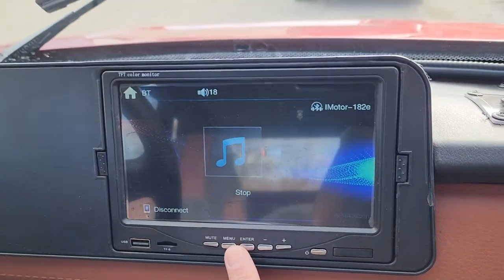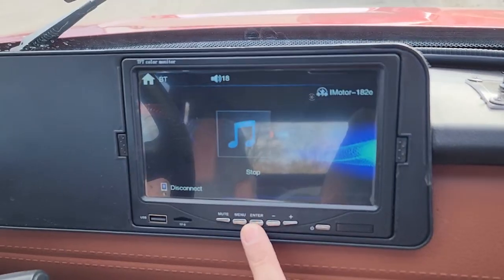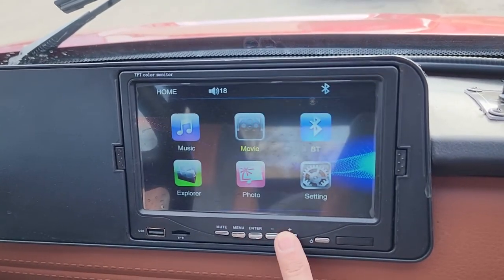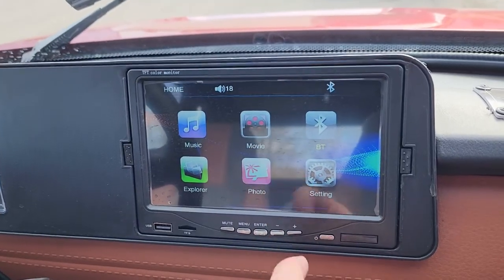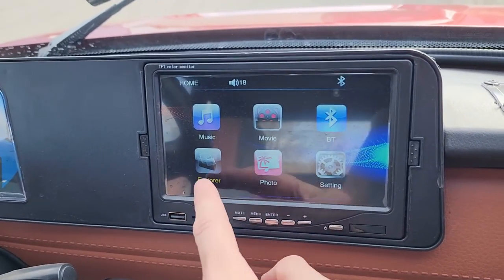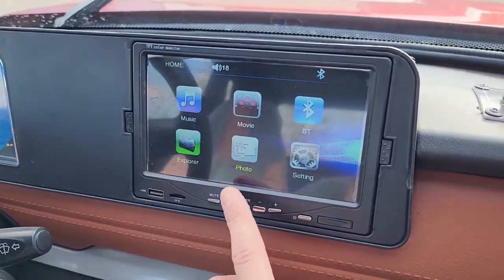You also have a menu right here. You can go back to the menu and go through — if you look for Bluetooth, movie, music, explore, or photos, you can check it out right here.